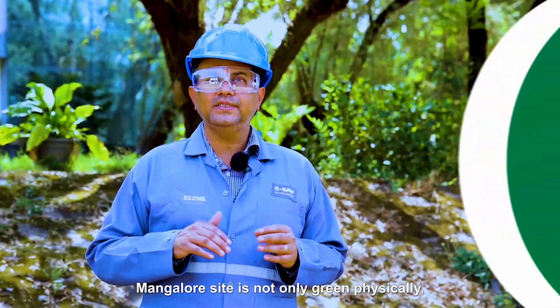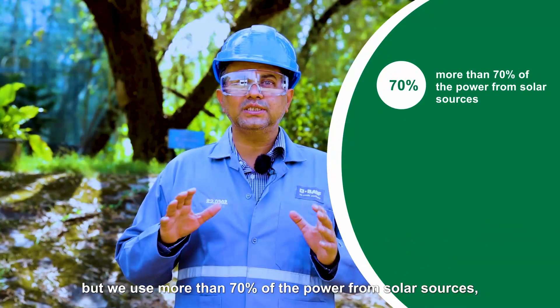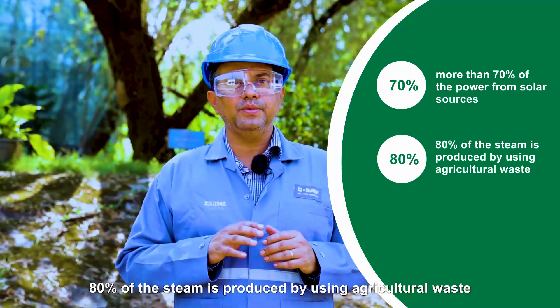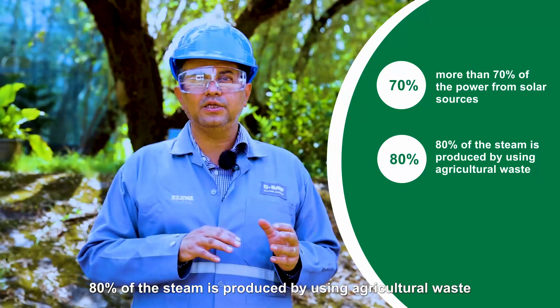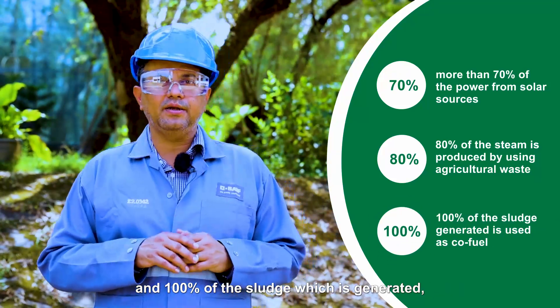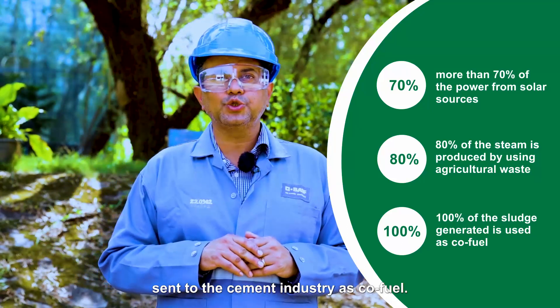Mangalore site is not only green physically, but we use more than 70% of the power from solar sources, 80% of the steam is produced using agricultural waste, and 100% of the sludge which is generated is sent to the cement industry as co-fuel.